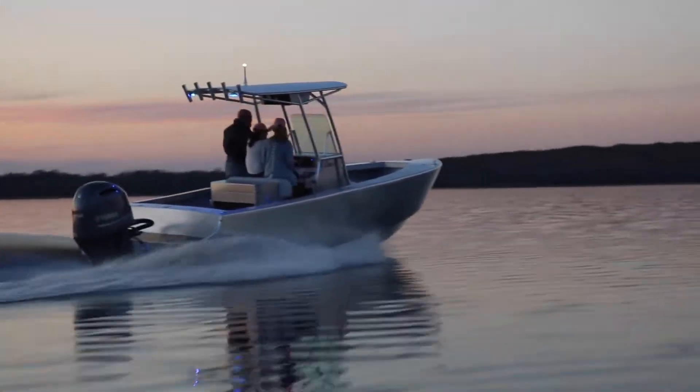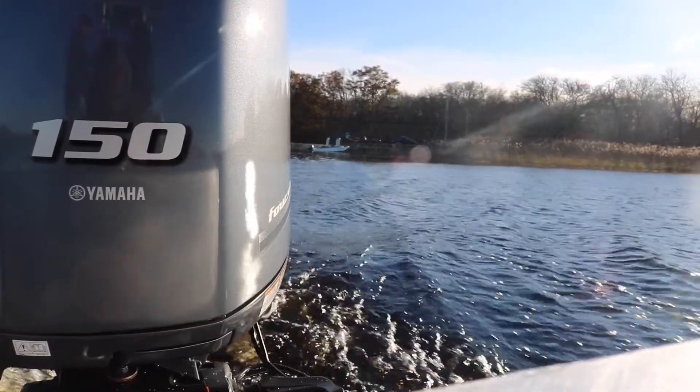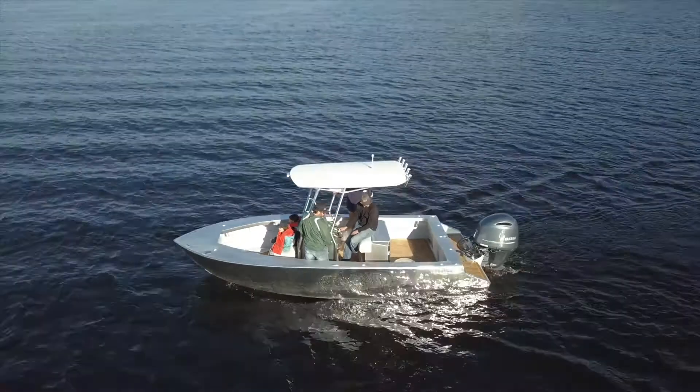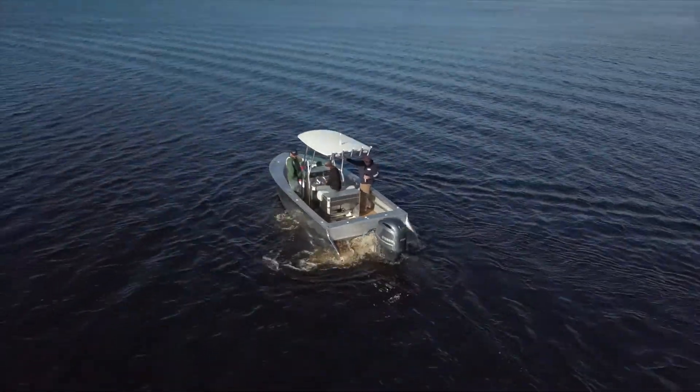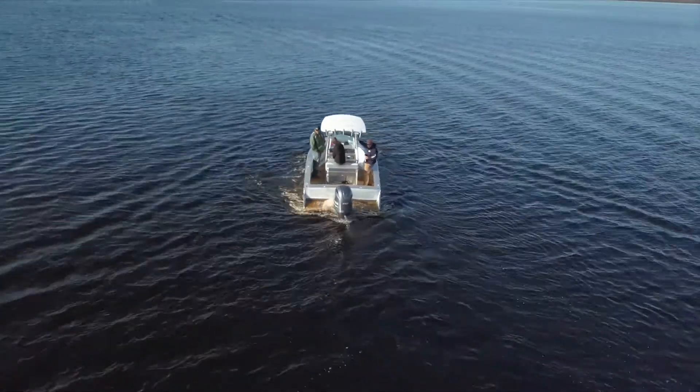It's got an automatic/manual bilge pump system that is a 24-hour system, so if you're on a mooring you can leave it on auto. In the worst-case scenario, that thing is going to have power to it when it needs it, for as long as it needs it.